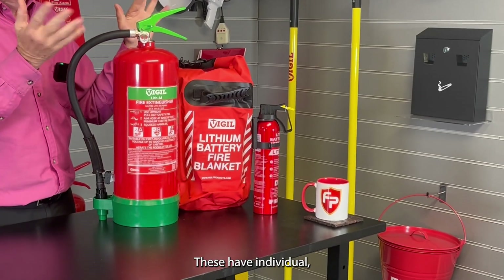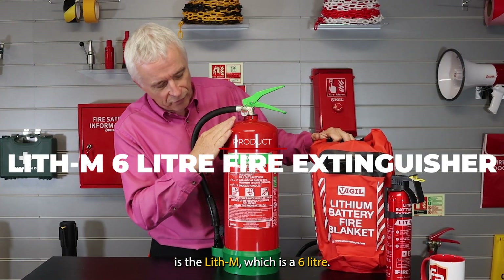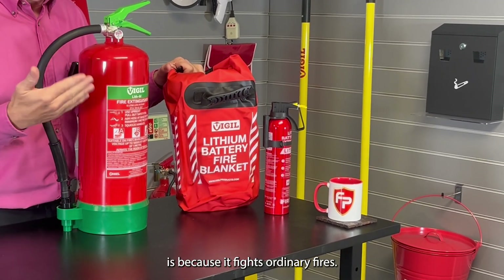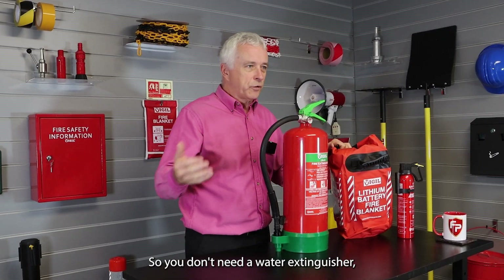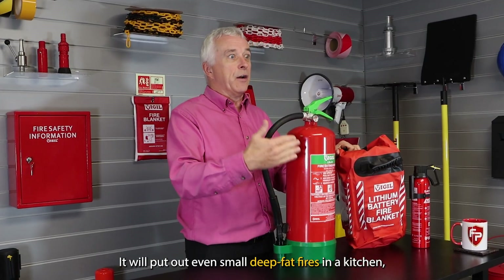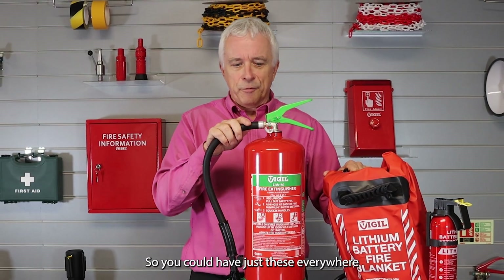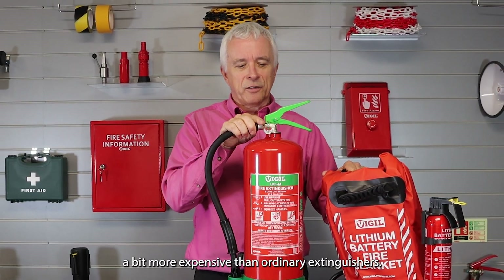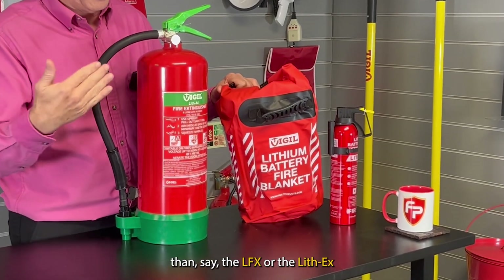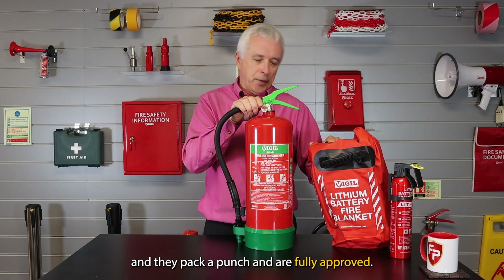Now let's look at some products — these all have individual videos on how they work. Our most popular is the Lith-M, which is the 6-litre. One reason it's the most popular is because it fights ordinary fires too. It has a class A rating, so you don't need a separate water extinguisher. It's safe to use on electrical equipment and will even put out small deep fat fires in a commercial kitchen. A bit more expensive than ordinary extinguishers, but these are a fraction of the price of the LFX or Lith-X, and they pack a punch and are fully approved.